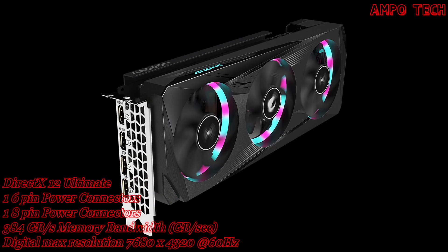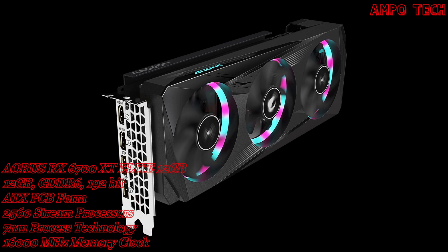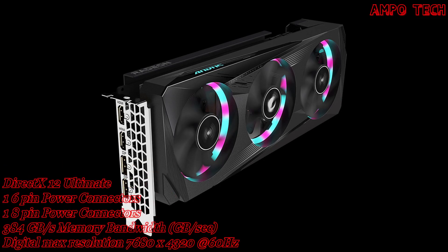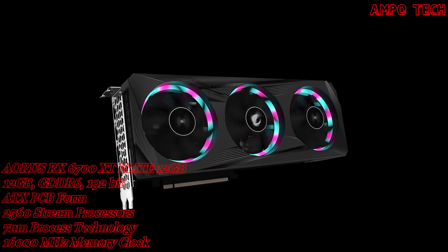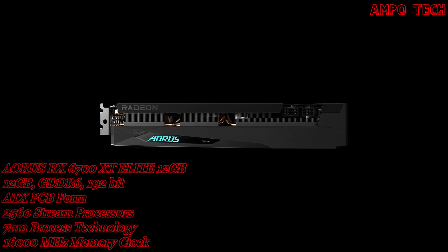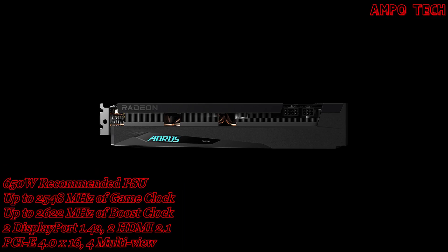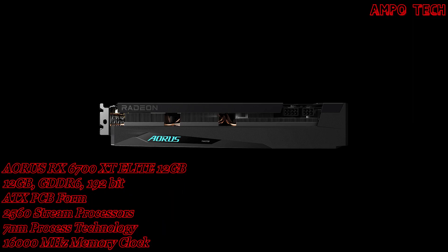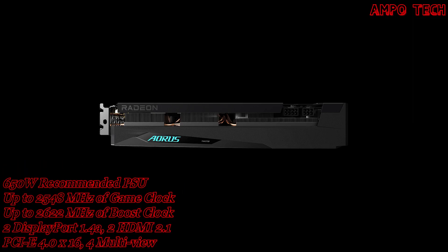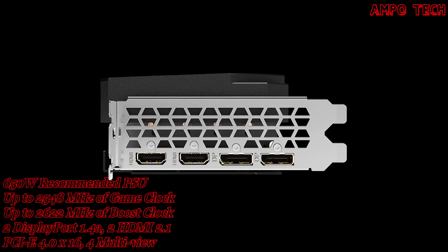The size of this graphics card is 296 by 114 by 56 millimeters. It features an ATX PCB form with DirectX 12 Ultimate and OpenGL 4.6. The recommended PSU is 650 watts, and it has an 8-pin and 6-pin power connector configuration.